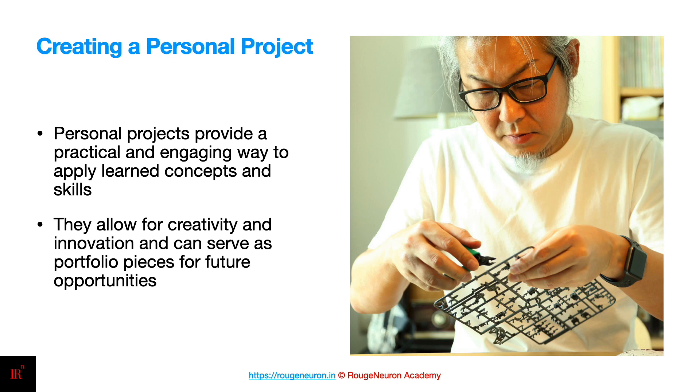Personal projects are a great way to learn by doing hands-on. You stay practical and engage in ways you can apply the concepts and skills. Personal projects will also allow you to be a little creative and innovative, which can serve as a portfolio for certain technologies, especially the front-end technologies.